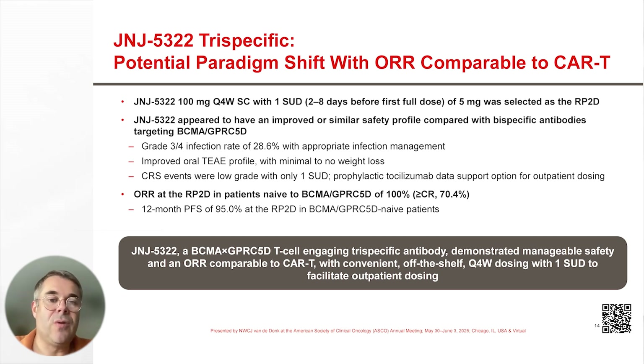JNJ-5322 appeared to have an improved or similar safety profile compared with bispecific antibodies targeting BCMA or GPRC5D. Grade 3 or higher infections occurred in 28% of patients, with improved rash and oral treatment-emergent adverse event profile with minimal to no weight loss. CRS events were typically low-grade with only one step-up dose, and prophylactic tocilizumab data support the option for outpatient dosing.